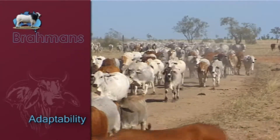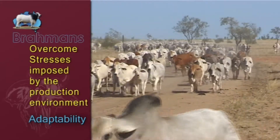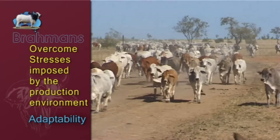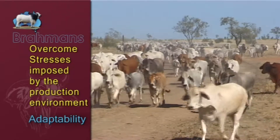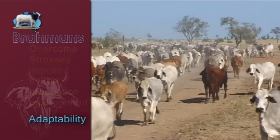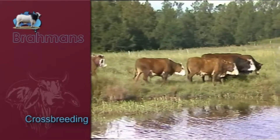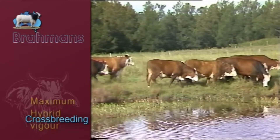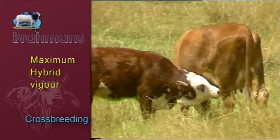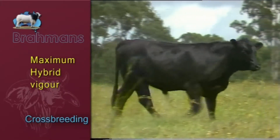For an animal to be able to express its genetic potential, it must be able to overcome the stresses imposed by the production environment. With climate change increasing seasonal variability, Brahmins are the natural choice to help manage this increased risk to production. In the more temperate areas, Brahmins are being used extensively for crossbreeding. Their ability to produce maximum hybrid vigour in their offspring is an important economic advantage, as producers are forced to cast aside breed prejudices in search of greater economic returns.